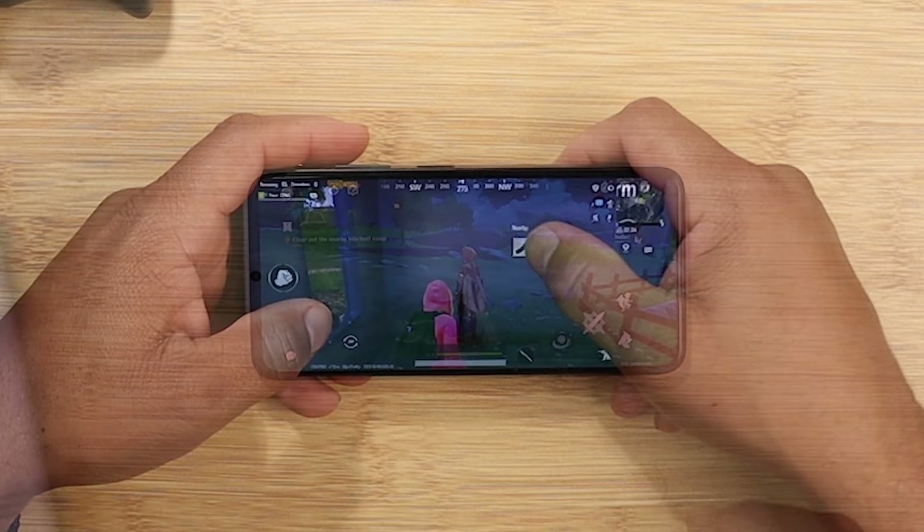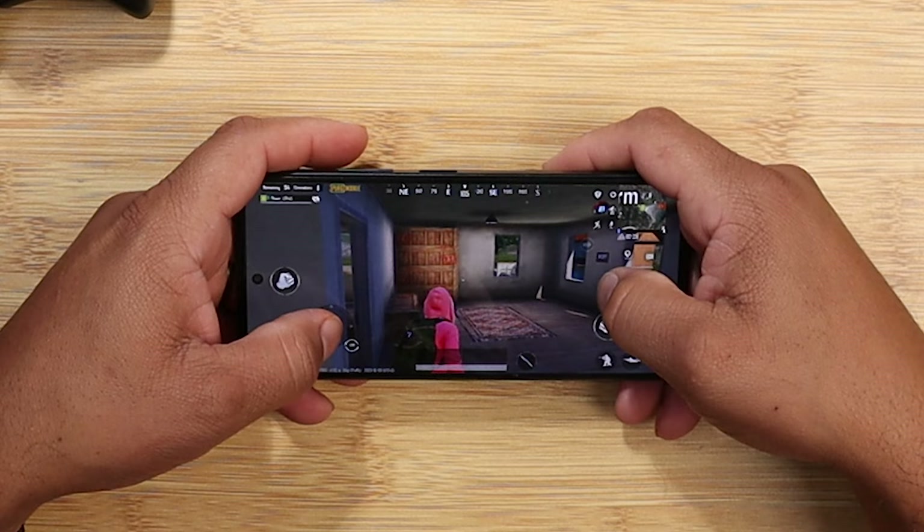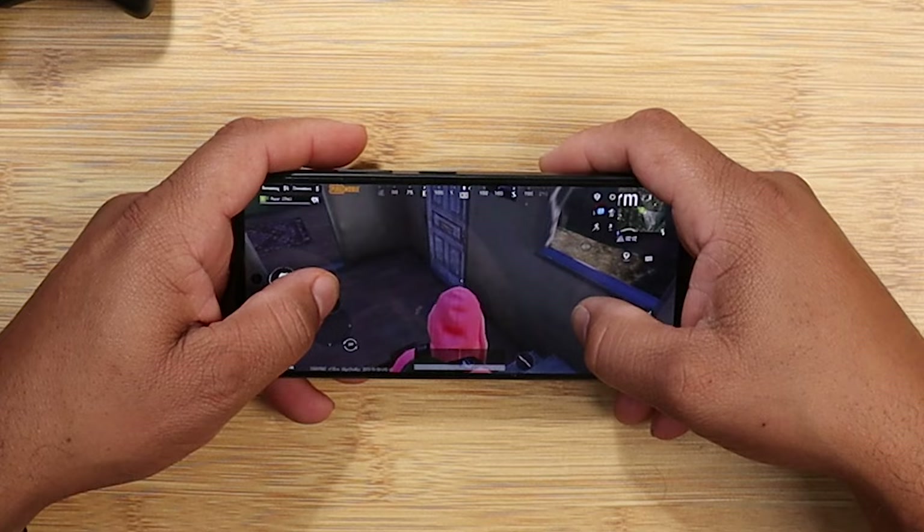Next game on the list is PUBG Mobile — another game that's really taxing on the device. Looking at the graphics, it's absolutely beautiful on this device. Once you load it up, there's no stuttering, no hiccups, and gameplay is very, very good here. Even with the 120Hz display, you're getting a very smooth experience overall.